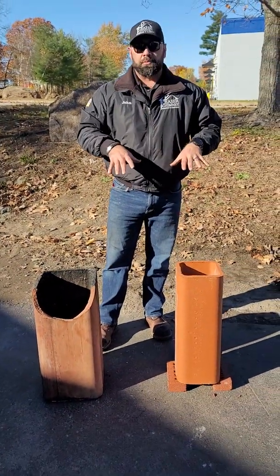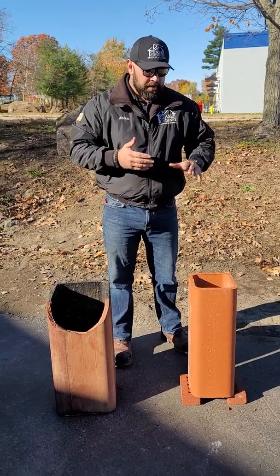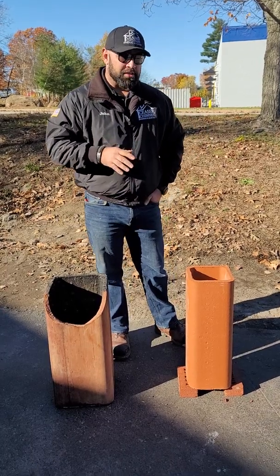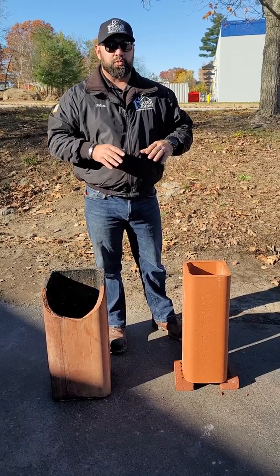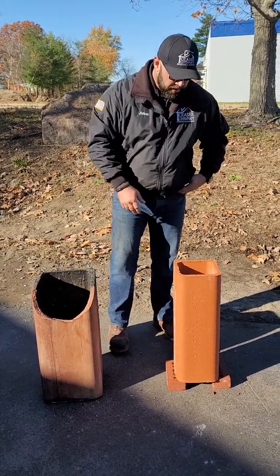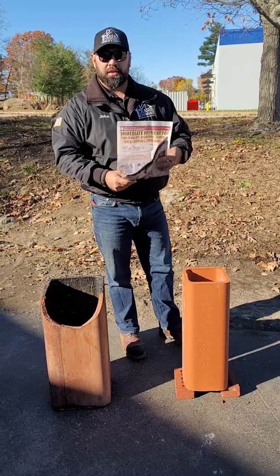Other times if you get a lot of creosote buildup it can ignite, causing a chimney fire. A chimney fire can get upwards of 2,000 degrees Fahrenheit, and what most people don't know is flue tiles are not designed to withstand that amount of sudden increase in temperature. It doesn't actually take 2,000 degrees to crack a flue tile — they're not designed to withstand any rapid increase where the inside heats up faster than the outside. Today we're going to do an experiment to show what thermal shock is.